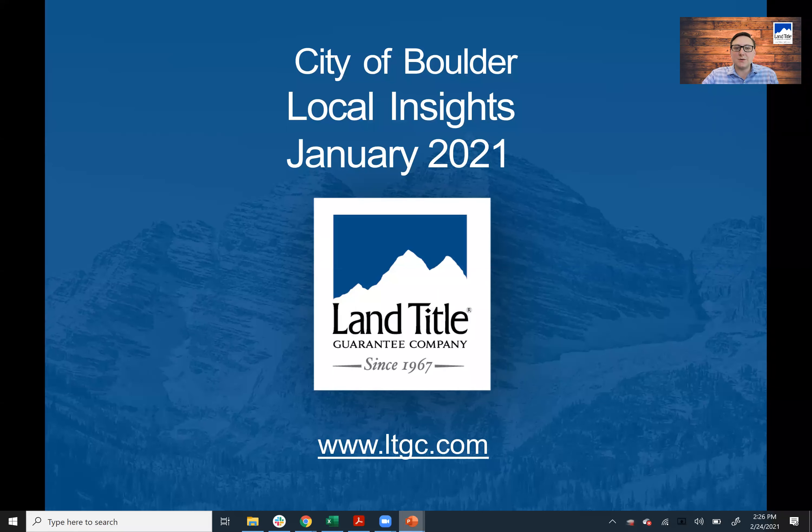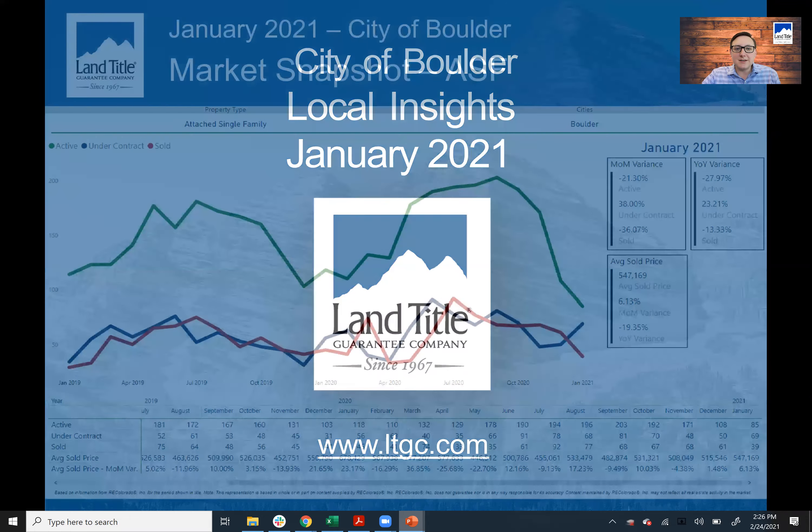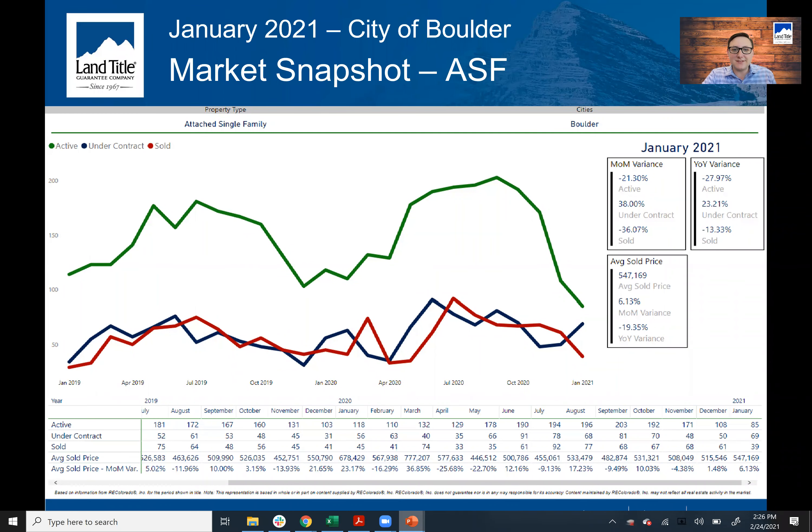Let's take a second to talk about the attached units in Boulder, Colorado in January of 2021. Attached units have seen a huge drop in inventory, but they are also maybe the one moment of opportunity that we're going to see in the marketplace, with the shift of buying behavior during COVID and people needing more space. There's not a lot going on in a lot of city centers, so there's actually a substantial amount of opportunity in the attached market.